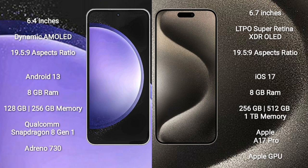Samsung Galaxy S23 FE runs on the Android 13 operating system. iPhone 15 Pro Max runs on the iOS 17 operating system.